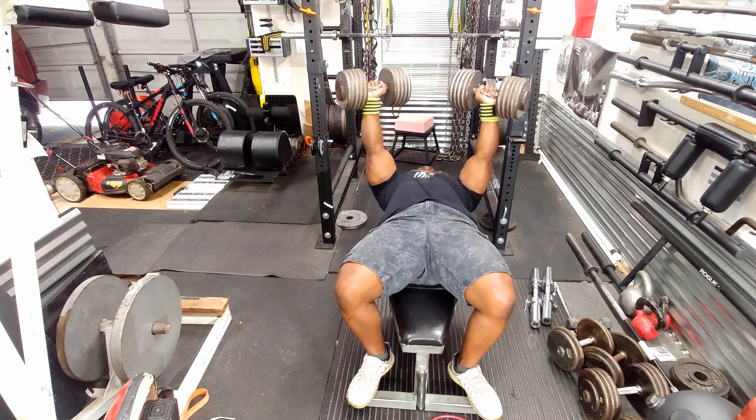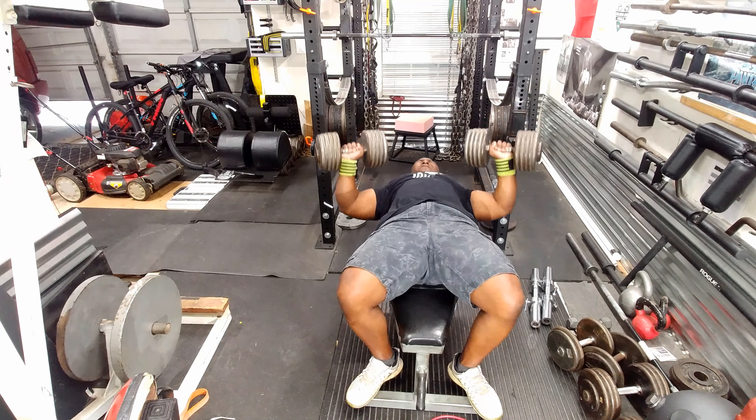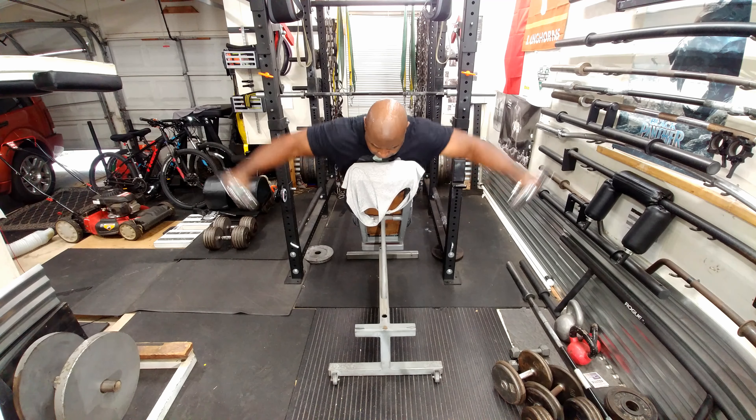Usually reps are the hardest things for me. I can just add more weight — it's easier for me to add more weight than it is to do one more rep. Some people are different; you might be different.